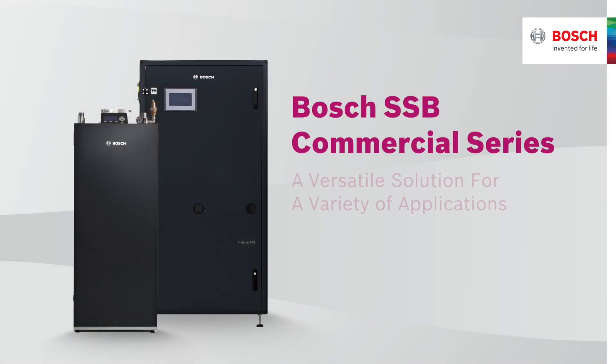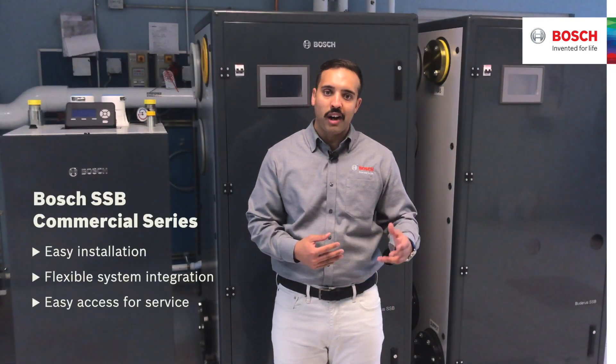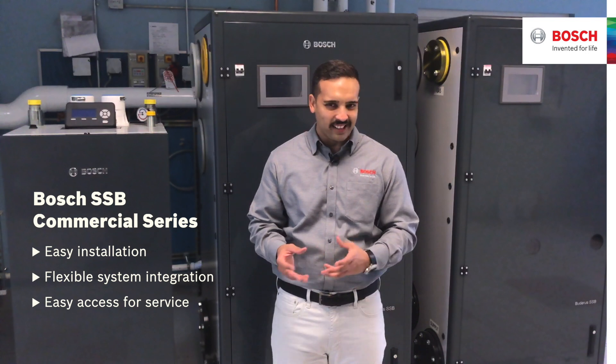Our SSP series is a versatile solution for a variety of applications. The Bosch Bediris SSP family has a compact design which offers easy installation, flexible system integration, and easy access for service.